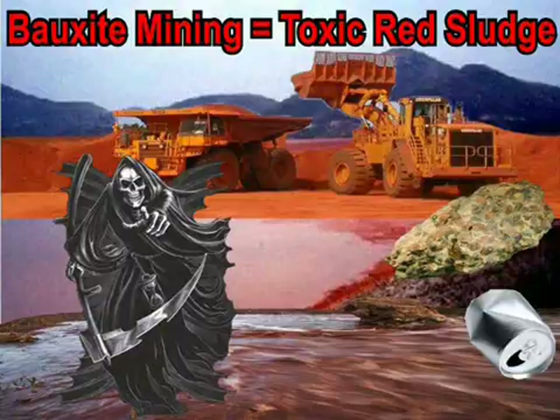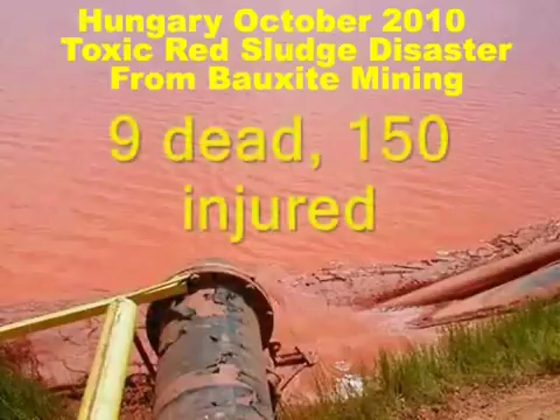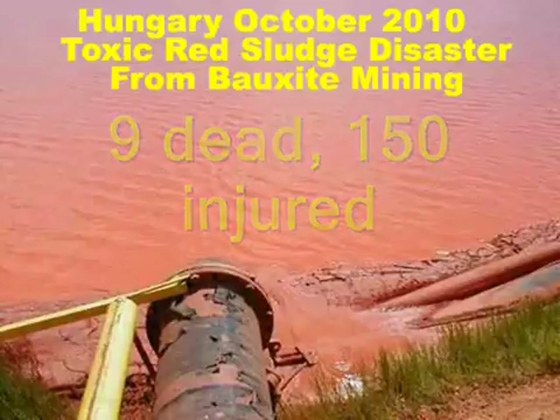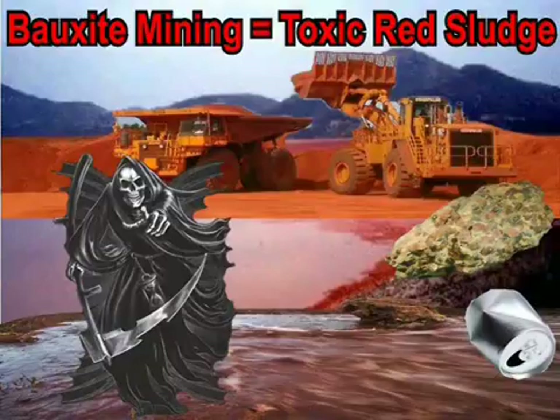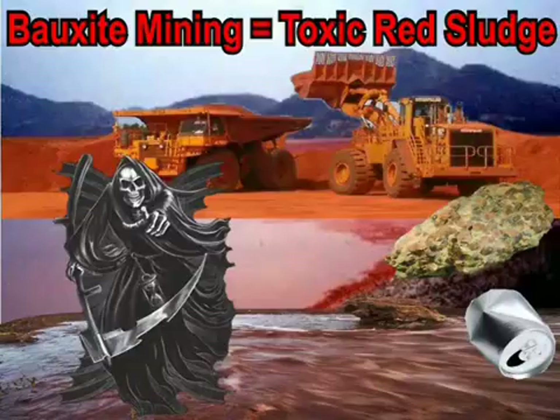Bauxite is processed through a toxic process into alumina, which is then converted into aluminum. For every ton of alumina produced, there are three tons of toxic red sludge waste created. Although the highly toxic red sludge poses deadly risks to life and the environment, there is an increased effort to build more bauxite mines in critical areas of the world, with key government leaders ignoring the strong objections of their people. This is another example of the poisoning of our planet, which must be stopped.